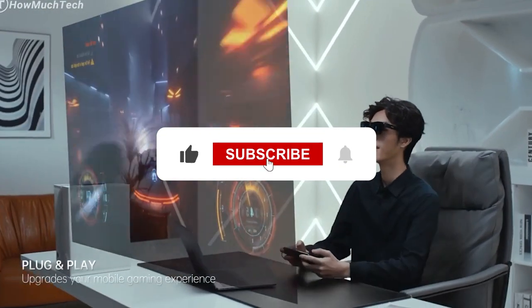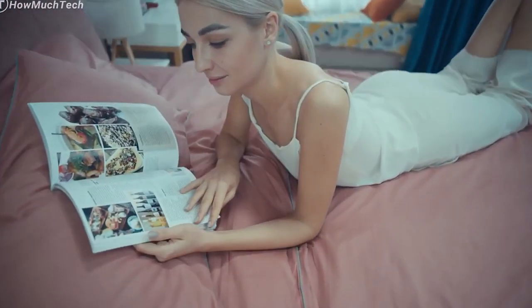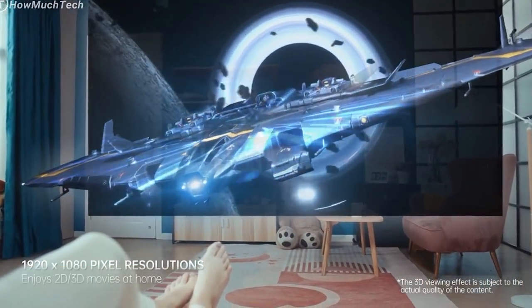If you enjoyed this video, don't forget to hit like, the subscription button and the notification bell to get notified when new videos are uploaded. Please share your thoughts about the 10 best augmented reality glasses to buy right now in the comments section below. Thank you.